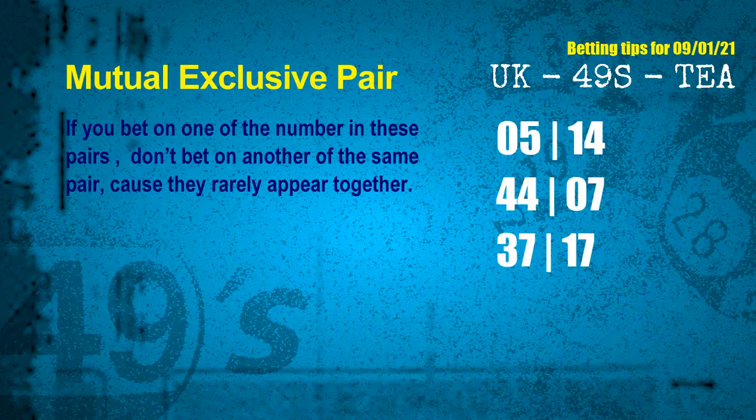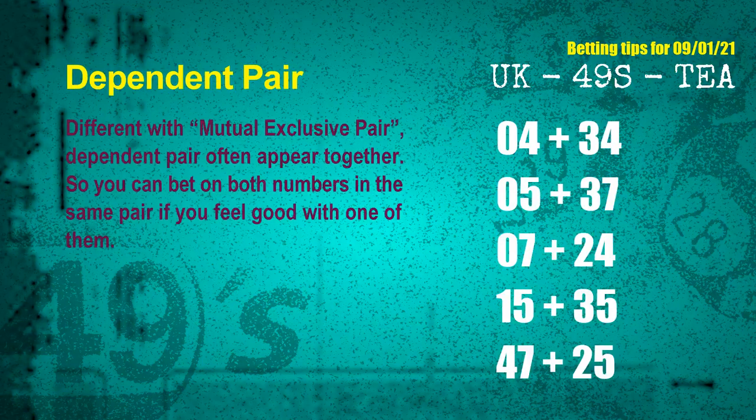Now we have some following ones and ball colors. Here are some tips to increase hit odds, such as mutual exclusive pairs. These numbers in a pair both match the following ones and colors, but according to thousands of results before, they rarely appear together. Which means if you bet on one of them, don't bet the other in the same pair. The mutual exclusive pairs for next draw are: first pair 05 and 14, second pair 44 and 07, third pair 37 and 17, fourth pair 47 and 25.